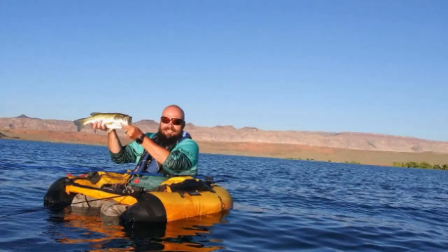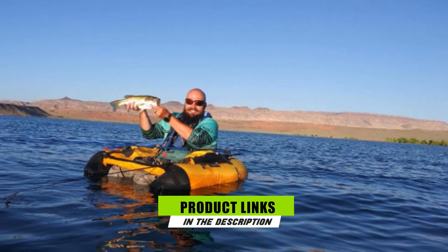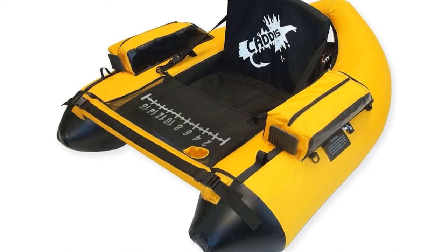Next at number six, we have Caddy's Sports Premier Plus Float Tube. Being bright yellow, this one can be a good choice if you're out on a busy waterway, as other vessels are more likely to see you. It features a comfortable four-inch foam seat with an adjustable foam backrest, letting you sit higher out of the water for better visibility.